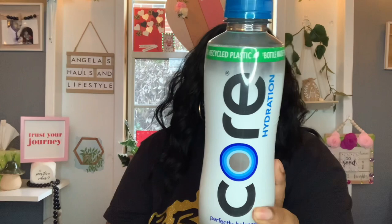I was super happy to find the Core waters. These are 100% recycled plastic bottles — Core Hydration, perfectly balanced pH, purified water with electrolytes and minerals for taste. You get 23.9 fluid ounces. I picked up a total of four. They have a little flip-top opening, which is a nice find in the Dollar Tree.